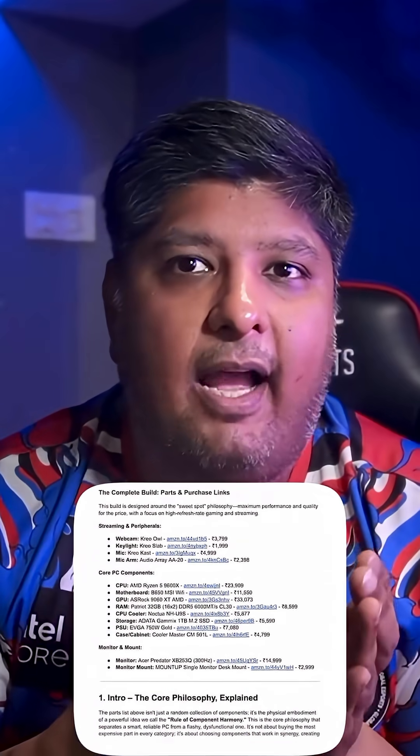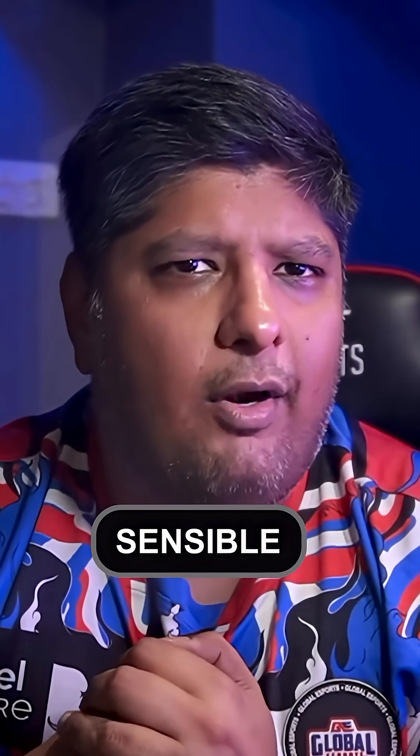If you want the full step-by-step guide with links to all the approved parts, comment 'sensible' below. Go on — prove you're one of the smart ones.